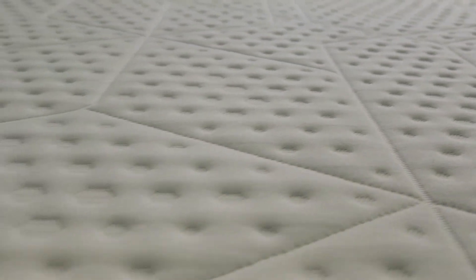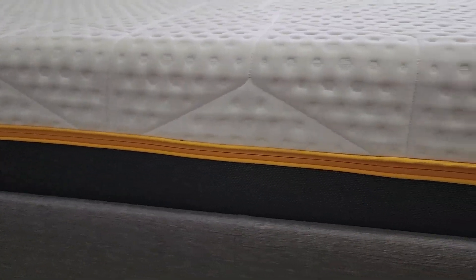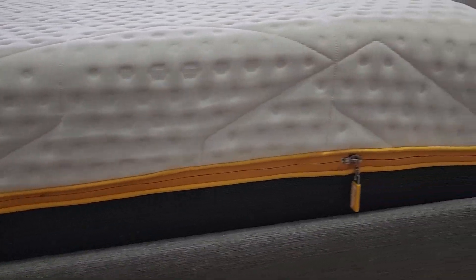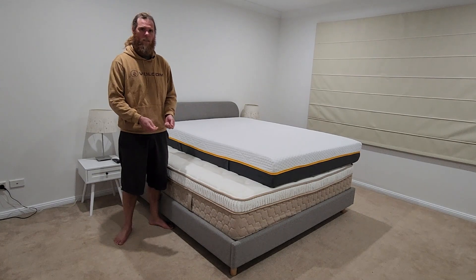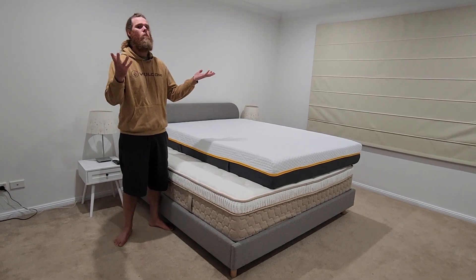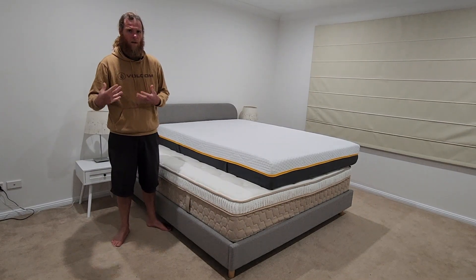The pros of getting a mattress in a box are pretty self-evident: the delivery is really easy. It comes the next day or within a couple of days. It comes in a box, so it's really easy to get where you need it. If you're in a flat or up a whole bunch of stairs, it's just a case of taking the box up, opening it, and boom — the mattress pops out. That delivery experience is a lot easier and nicer.